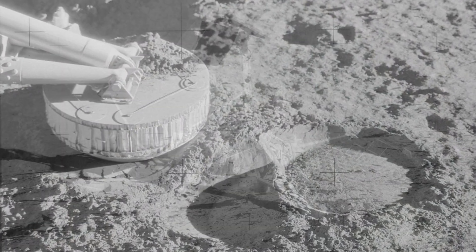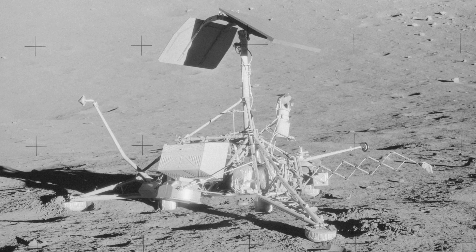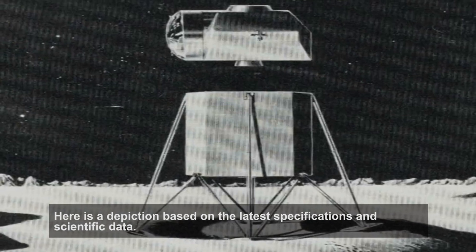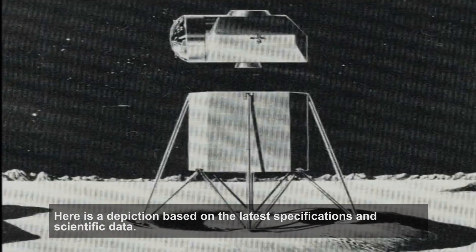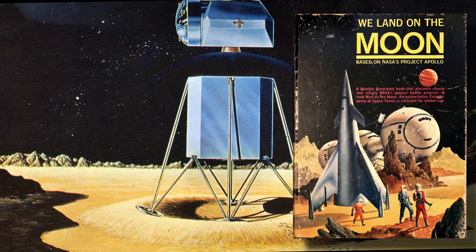Debate and fears over this remained until NASA completed five successful robotic landings of the unmanned Surveyor spacecraft. I can't be certain of the source of this image which Sibrel tells us is based on the latest specifications and scientific data, but I do know it is included in a children's book from 1963. If you find any of Sibrel's arguments compelling you should be asking yourself why fibs like this are necessary.